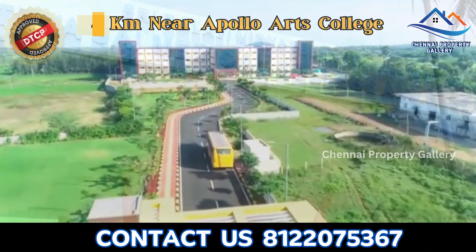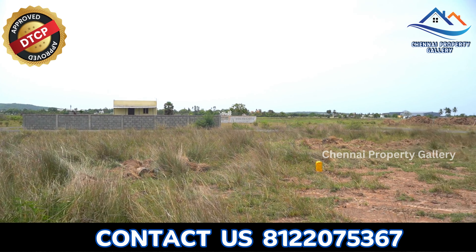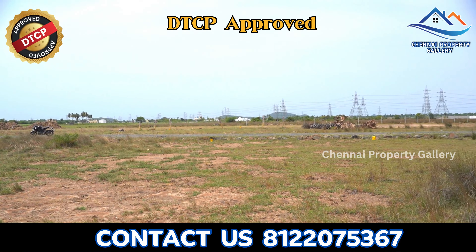In the south, nearby colleges are Apollo Arts and Science College at 4 km and Satsai Medical College at 10 km. This plot is available here, and the property is DTCP approved.